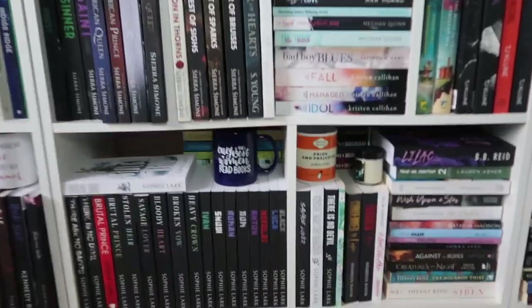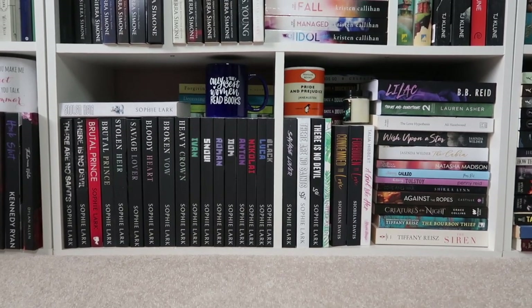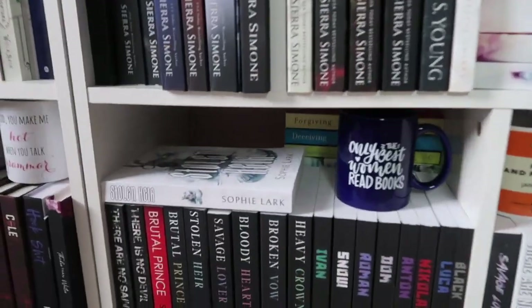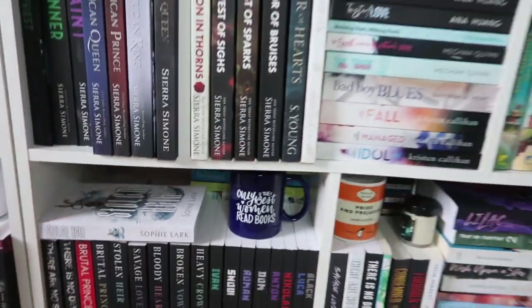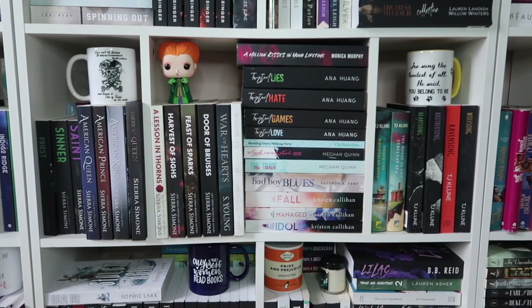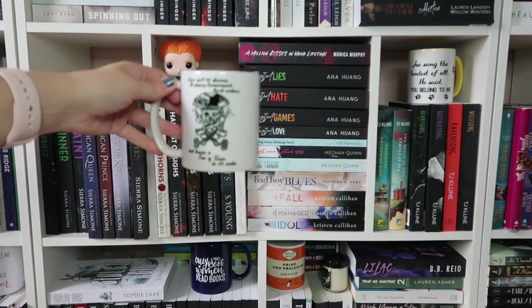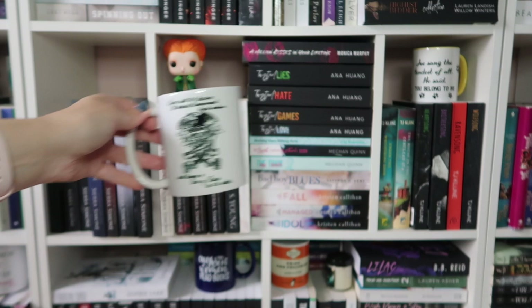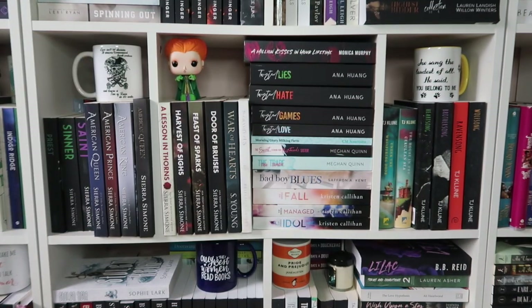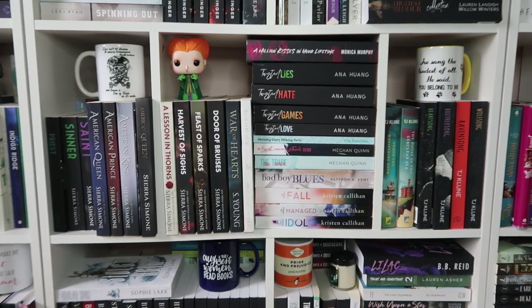We're just going to go until my camera dies and finish up when I can charge. So we have my entire Sophie Lark collection down here — these were all up top and they were warping a shelf, so they are down here. We do have my special edition of Stolen Heir that I recently got at a signing. Moving over here, we have a bunch of Sierra Simone over there. I do have this mug for Sea of Ruin — but I don't like the shop, they kind of scam people, so don't ask where I got it. I have all of my TJ Klune on the right with another mug, Anna Huang, Sierra Simone — all the good stuff.